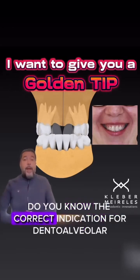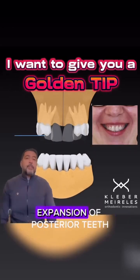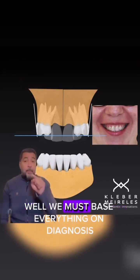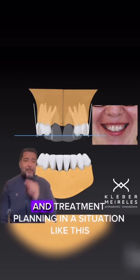Tell me something — do you know the correct indication for dento-alveolar expansion of posterior teeth instead of orthopedic expansion? Well, we must base everything on diagnosis and treatment planning.